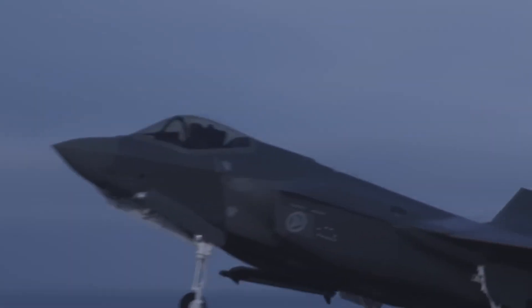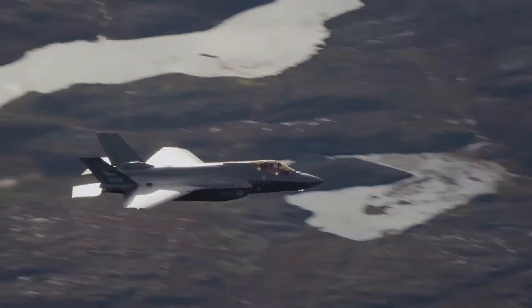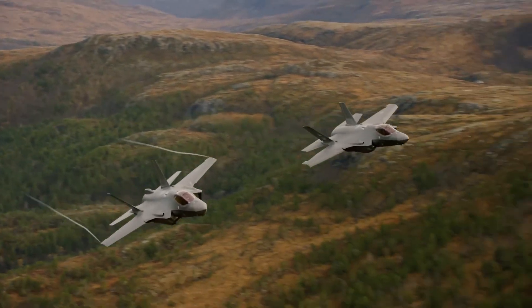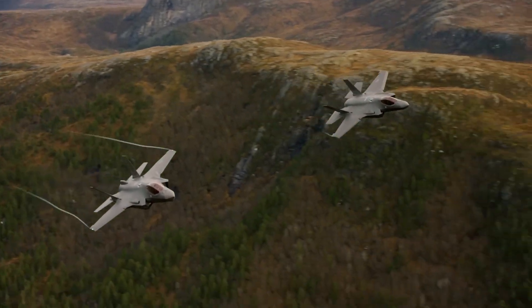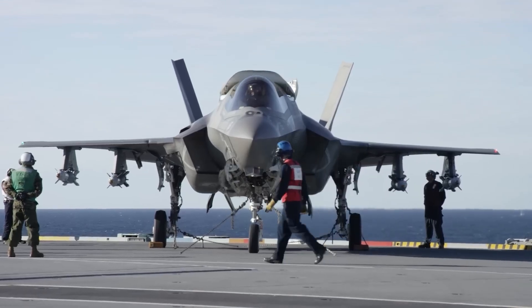First, complete domestic maintenance capability. Israel built their own F-35 repair facility at Nevatim Air Base. Full depot-level overhaul capability. They can tear these jets down to the frame and rebuild them without Lockheed technicians present.